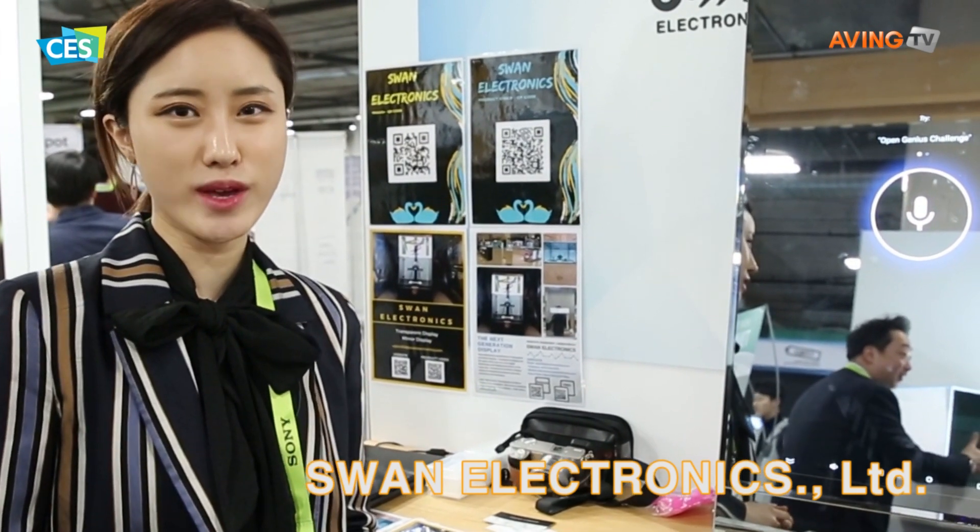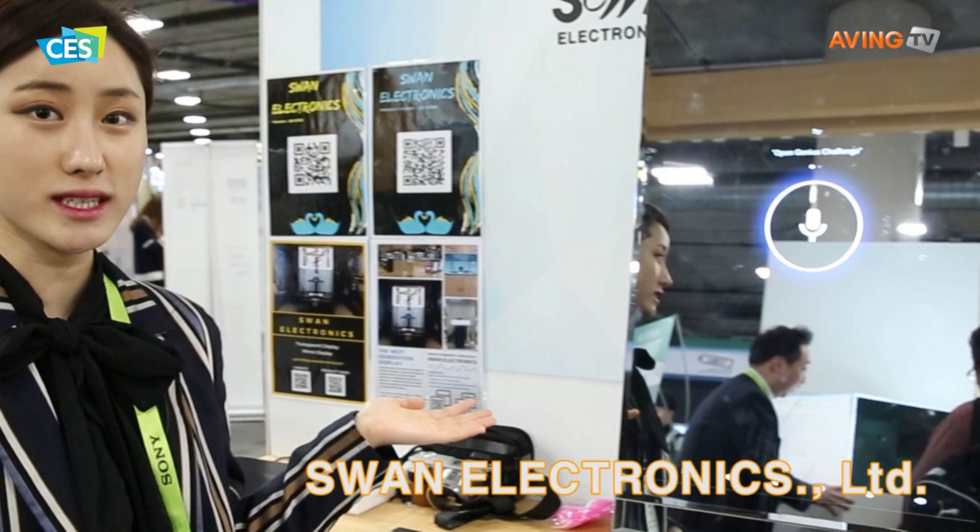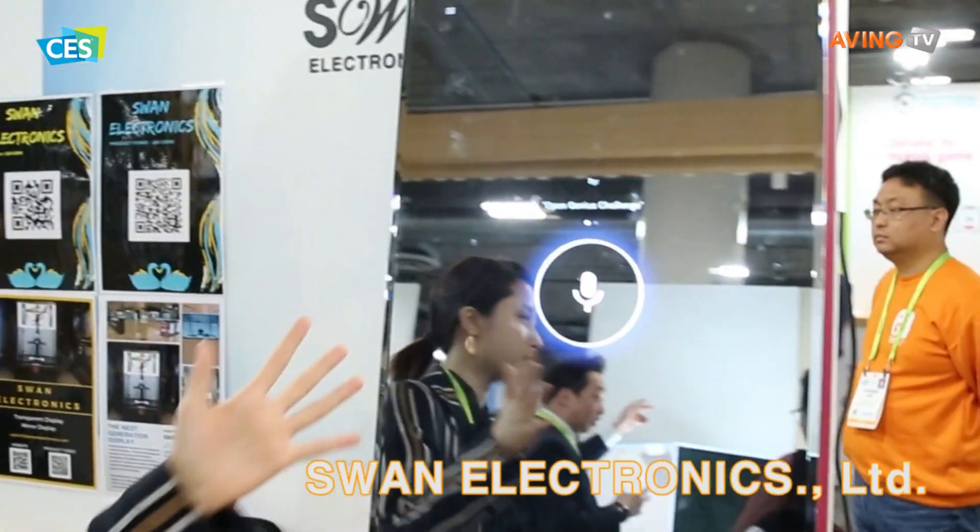We are Swan Electronics and we produce transparent and mirror displays. This is our mirror display, and as you can see, it has a very clear mirror function.